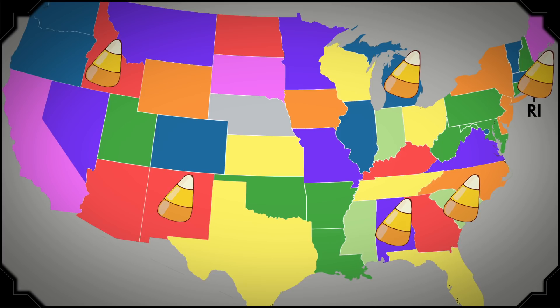This year, CandyStore.com surveyed 20,000 customers and determined that candy corn was America's least favorite candy. Case closed? Not so fast. A separate report from the same site back in 2017 found that it's the top Halloween candy in at least six states, according to sales data. How much of the candy corn that's sold each year actually gets eaten remains unknown.